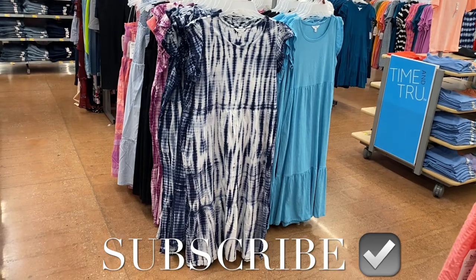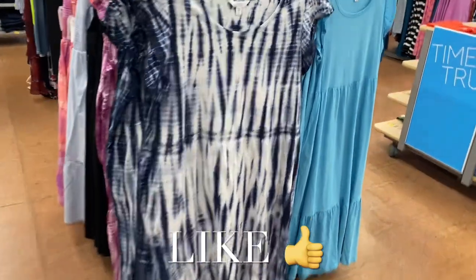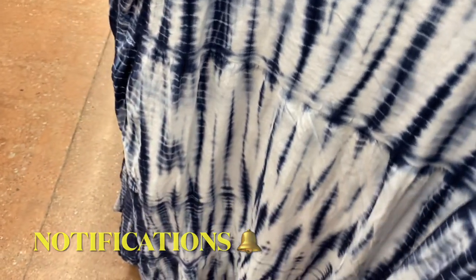Hey, welcome back to my channel! I'm at Walmart and I want to show you all the new stuff. I cannot believe how much new stuff there is. If you like these kinds of videos, I do them quite often on my other channel too.